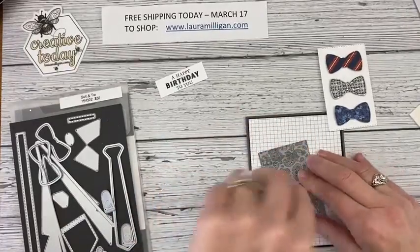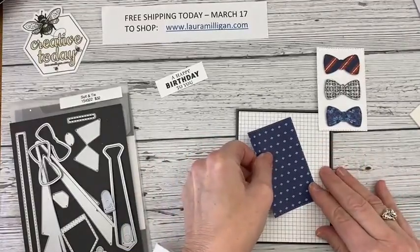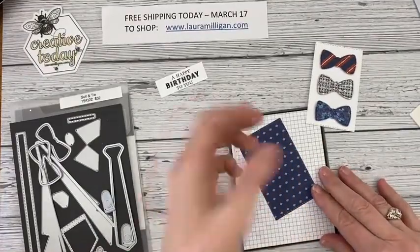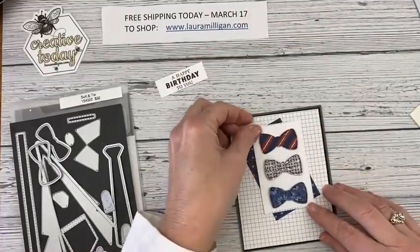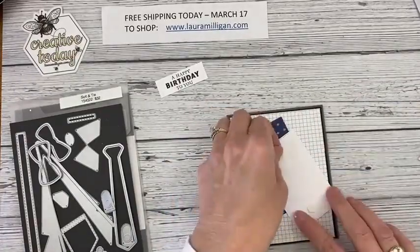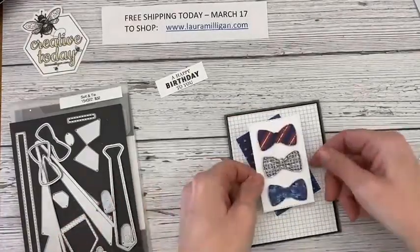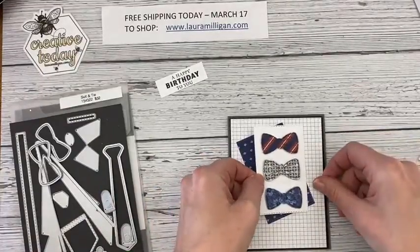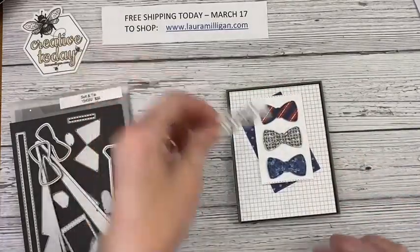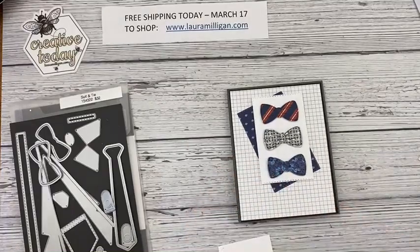I'll go ahead and attach this. No Colleen, I will not be going live tomorrow — I'm doing it today instead, because we have this free shipping special. I thought it made more sense to go live today so everyone can take advantage of it — it is just for today. Then I'm going to put my little word panel right down there and attach that.